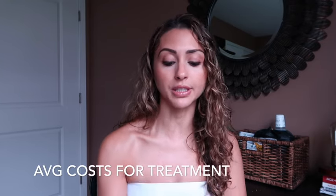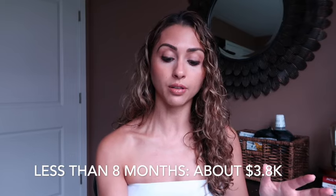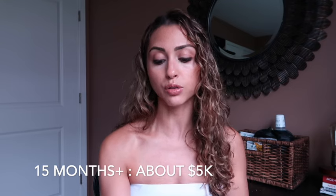My sister's treatment was about $4k and took about three years, so every person is going to be different. A tip my dentist gave me: treatment less than eight months is usually around $3,800, and 15-month-plus treatment is usually around $5k. It depends on how difficult the treatment is going to be — something you have to discuss with your specific orthodontist.